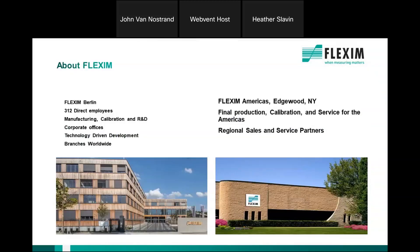Flexum Americas is a wholly owned subsidiary of Flexum GmbH. Flexum Americas is based in Edgewood, New York, where we have a 20,000 square foot facility housing all of our North American operations, including sales and marketing, R&D, production, calibration, and service. We also have offices in Illinois, California, and Houston.